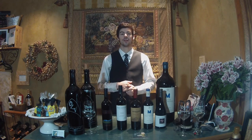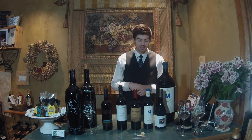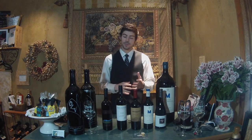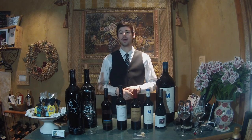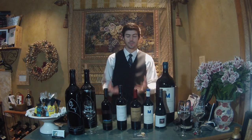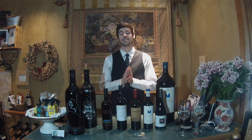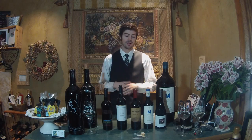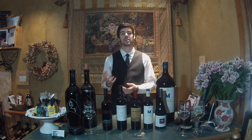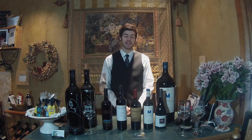Merlot kind of gets a bad rap — I think it was from the movie Sideways — but it's all good, don't pay attention to that. Merlot is a little bit lighter bodied than Cabernet Sauvignon, and tends to be more of a medium-bodied wine with lighter fruits than Cabernet Sauvignon — some blue fruits — and a little bit less tannic.